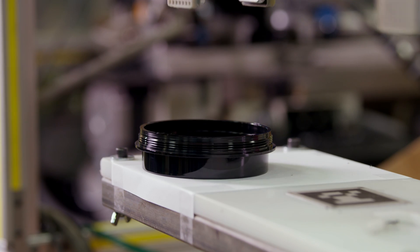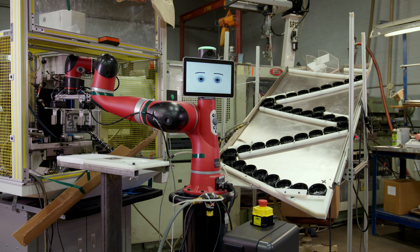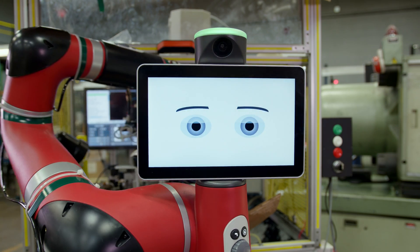Right now we've got Sawyer making a part for a pressure gauge. Basically what Sawyer is responsible for is taking the part after it comes off the press, putting it on a CNC machine, and then taking the part out of the CNC machine and putting it in the box.